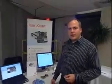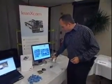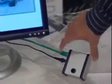On the camera there is Linux running. It's connected by power supply and Ethernet.